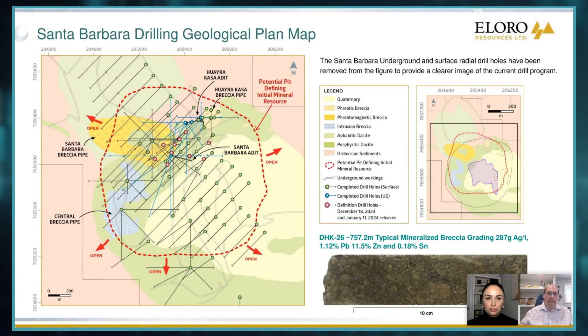Yeah, absolutely. Here's a plan showing our outline of our drilling. The definition drill program that you're referring to, Megan, is in the red here. And this is where this higher grade resource — 132 million tons I mentioned — is located.